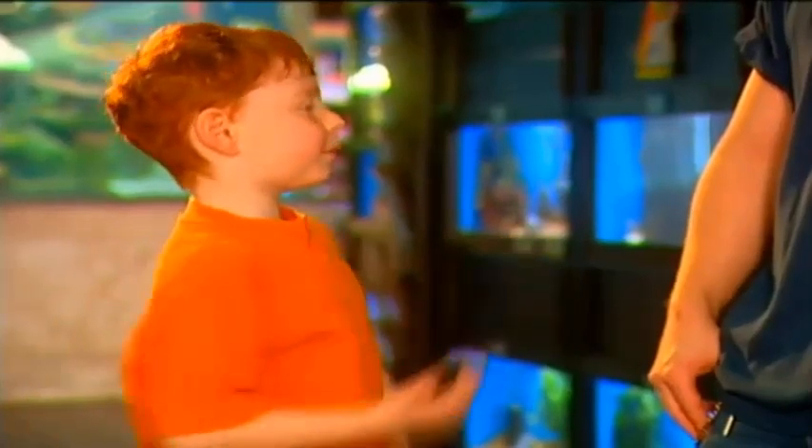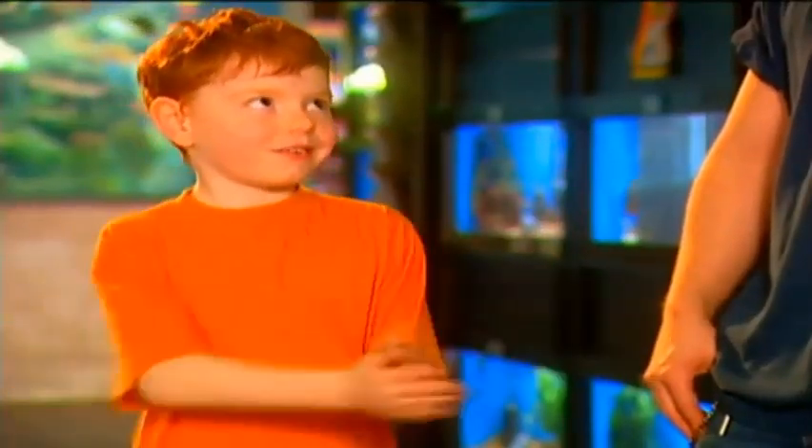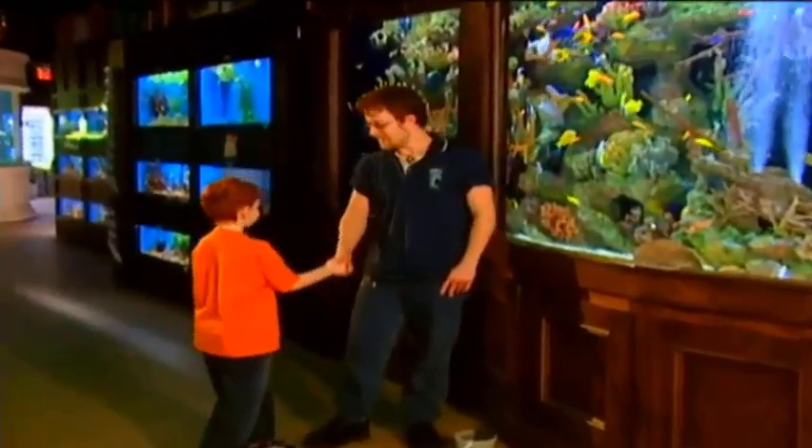Hi, I'm here with Simon, and today he's going to teach me about fish. And I love fish, so it's really neat for me. Hi, Simon. Hi, Daniel.